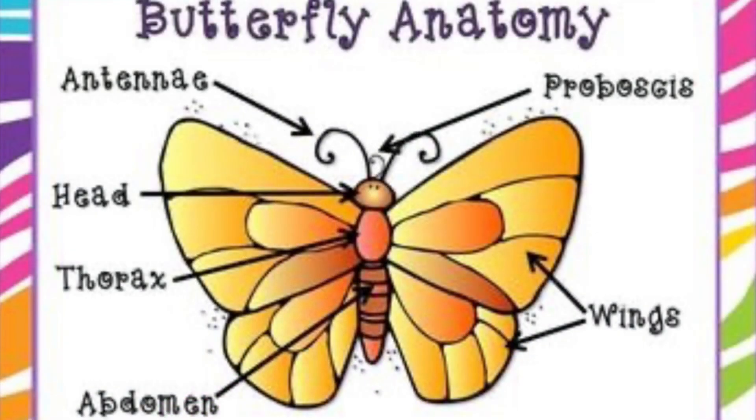Butterflies have antennas, head, thorax, abdomen, and wings.